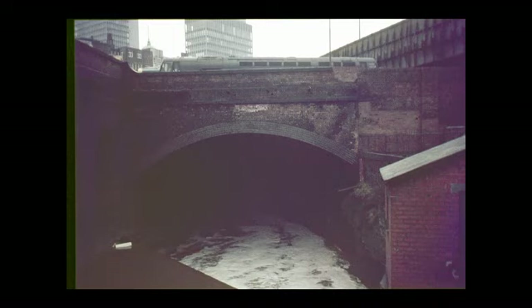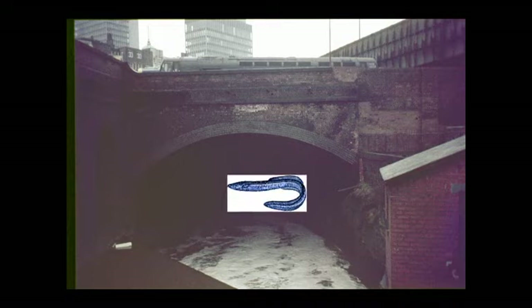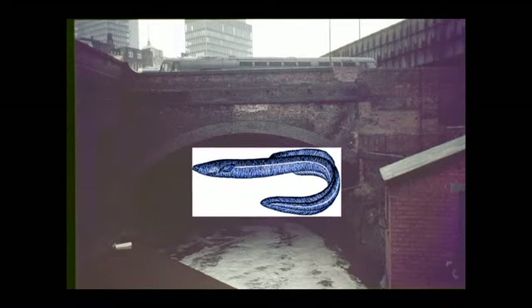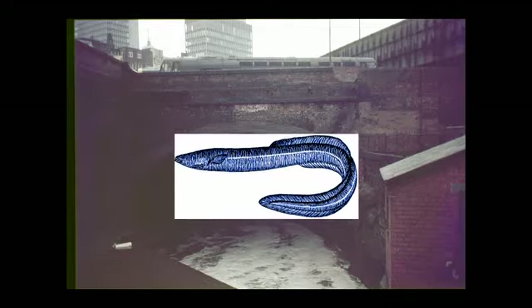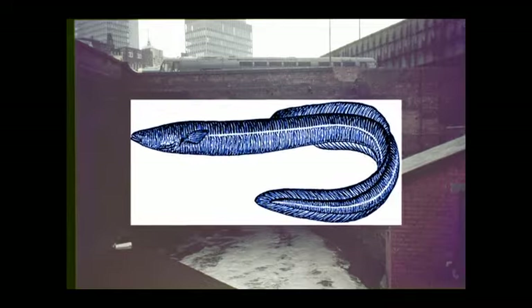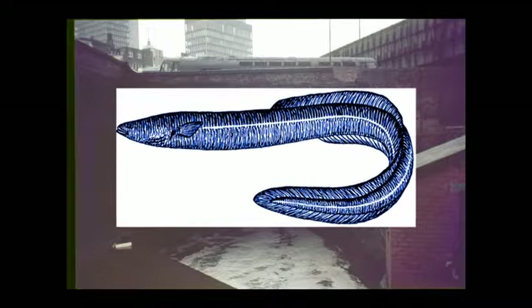We conclude our visit to the tunnels and the River Urk by looking back to a time when the Urk was a delightful, pleasant river with a few water-powered fulling mills along its course. It was greatly regarded for the quality of its eels, which were eaten with enthusiasm by local people. 'They're nice and fat,' said one local, 'because of the fat from the wool — it gets into the river from the fulling mills and it makes them so.'